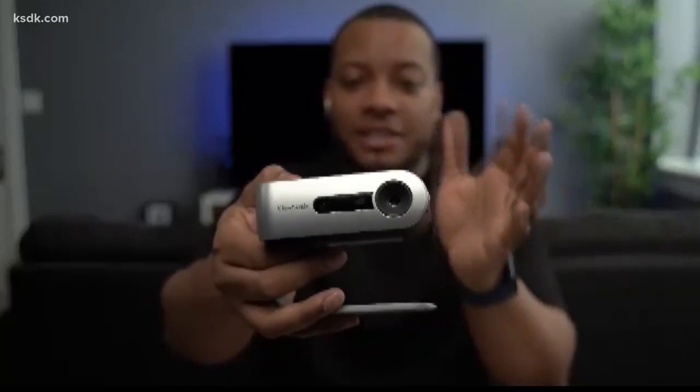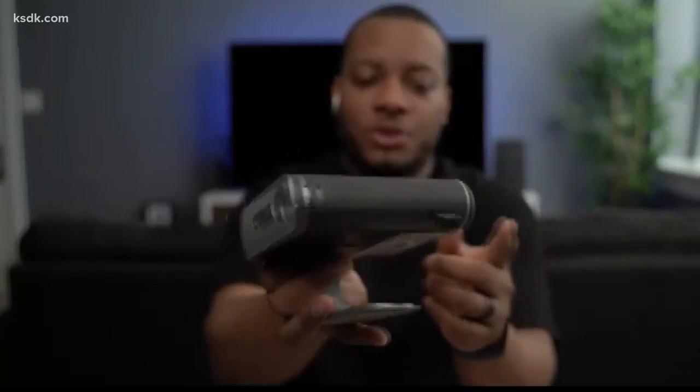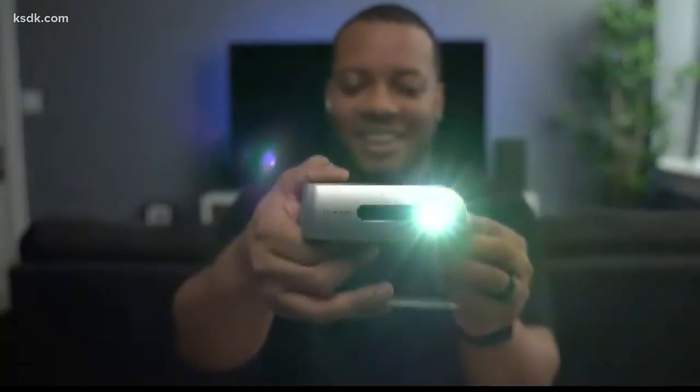The last thing I have is this portable projector from ViewSonic. This is really cool because everything is self-contained — it has a built-in battery, and you can also plug it into a portable USB charger if you wanted to. So if you want to have a backyard movie night, you can simply plug in your iPhone into it, and it also has some smart features where it can connect to the internet.